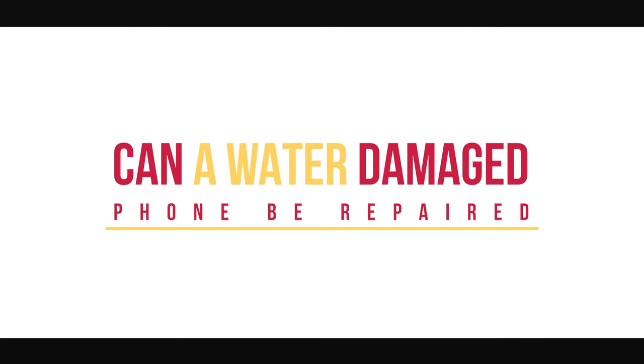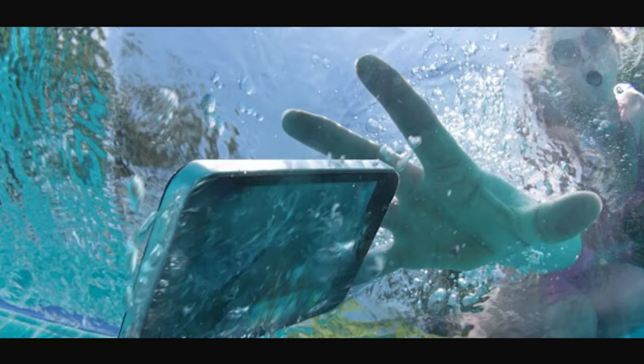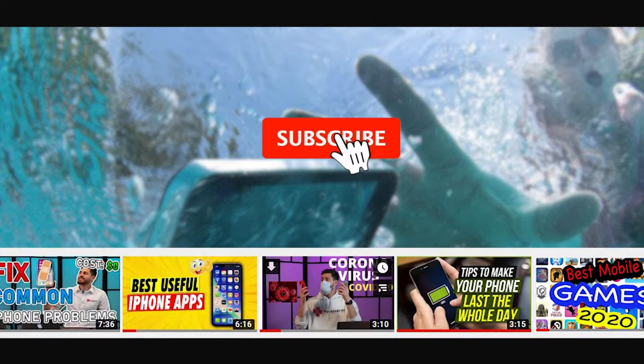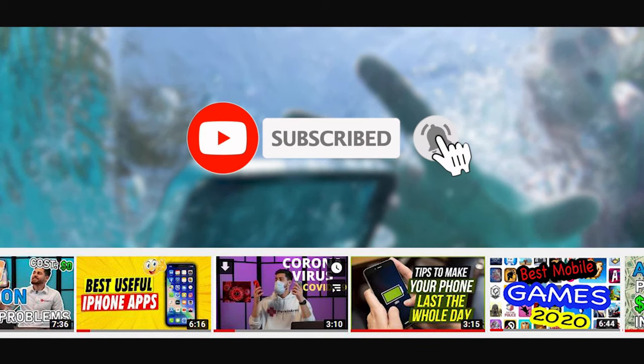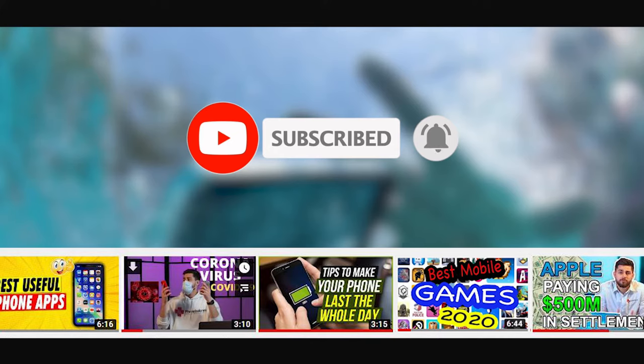Can a water-damaged phone be repaired? Hey guys, welcome back to Foambulance, and in today's video, we're going to talk about the do's and don'ts when it comes to a water-damaged cell phone. Don't forget to smash that subscribe button and ring that notification bell to support amazing content just like this.